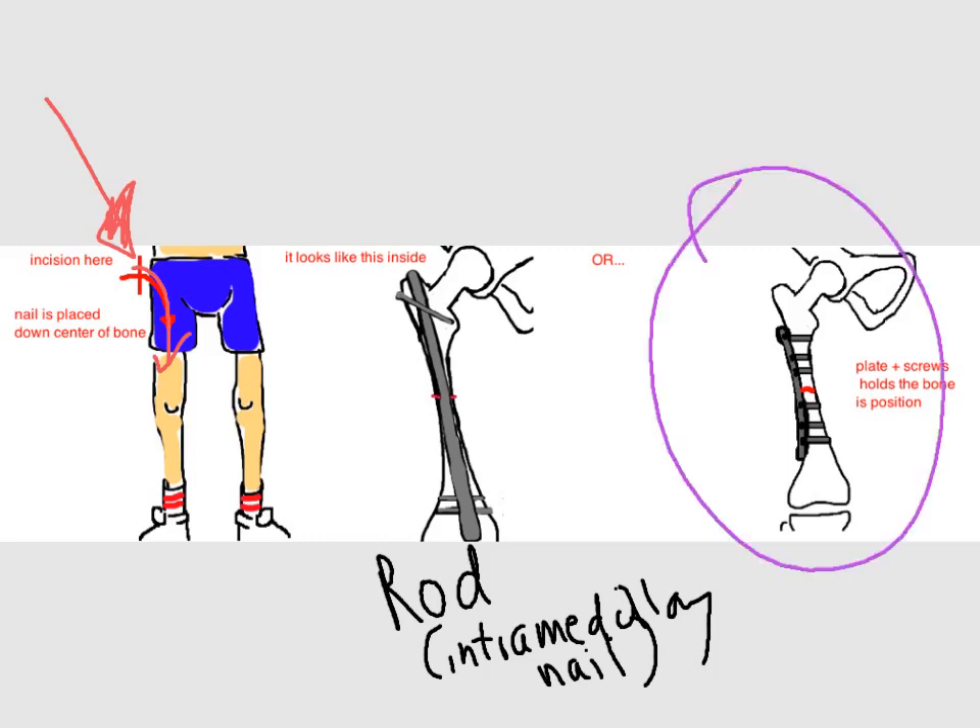The other option is to use a plate and screws placed along the side of the bone. Though it was more popular in the 20th century, it still has many uses today, especially when the bone is broken into many pieces or the break is very close to the knee or hip joint along the shaft. The disadvantage is that the incision is often longer, and people usually have to wait longer before putting weight onto the injured leg.